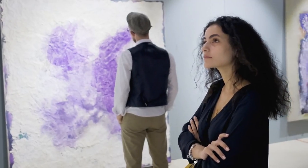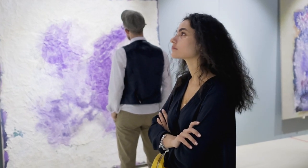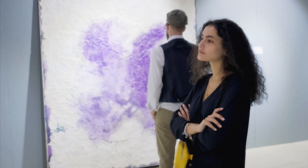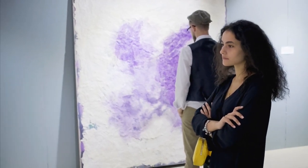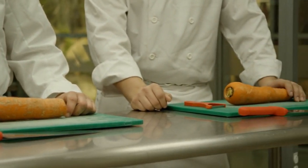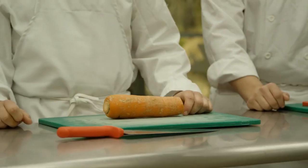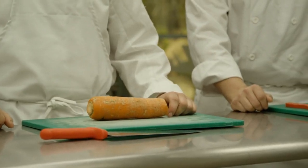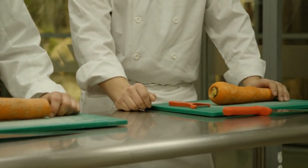Pop Brixton is known for hosting a variety of community events and workshops that cater to different interests and passions. Pop Brixton often hosts art exhibitions featuring the work of local artists, showcasing a diverse range of artistic styles and mediums and providing a platform for emerging talent. Keep an eye out for cooking classes and workshops hosted at Pop Brixton — learn from expert chefs and food artisans as they share their tips and techniques for creating delicious dishes.